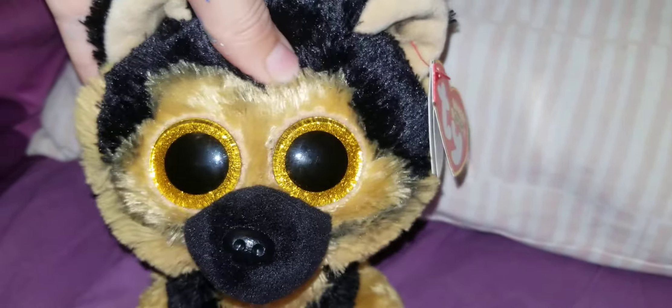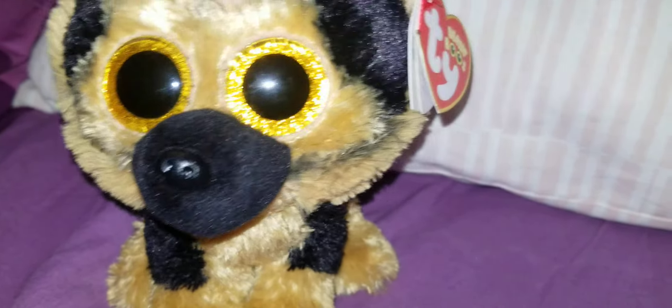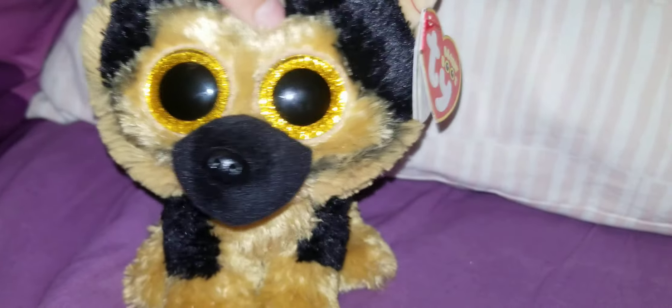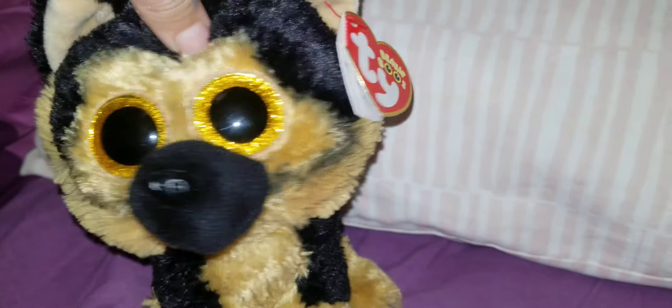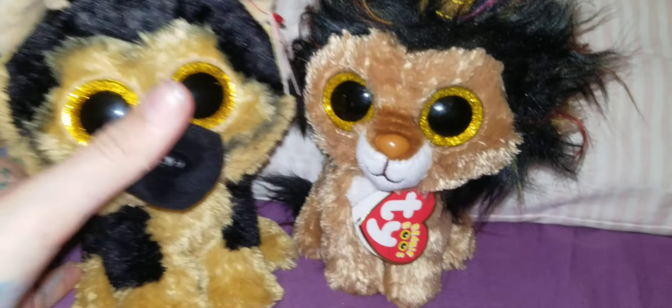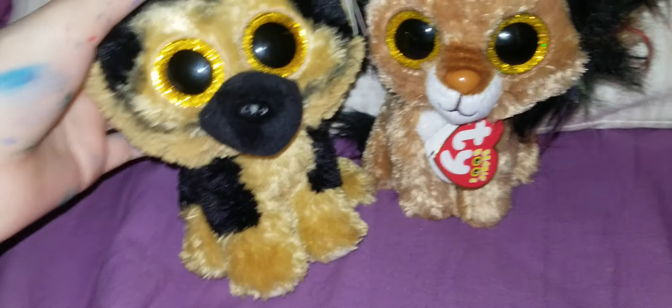Today I made some Beanie Boo furniture, so we're going to have some skits coming on the way. My two favorites that I got from Christmas for Beanie Boos is obviously Spirit, and then my second favorite is Ramsey. These two are best friends in my skits and stuff.